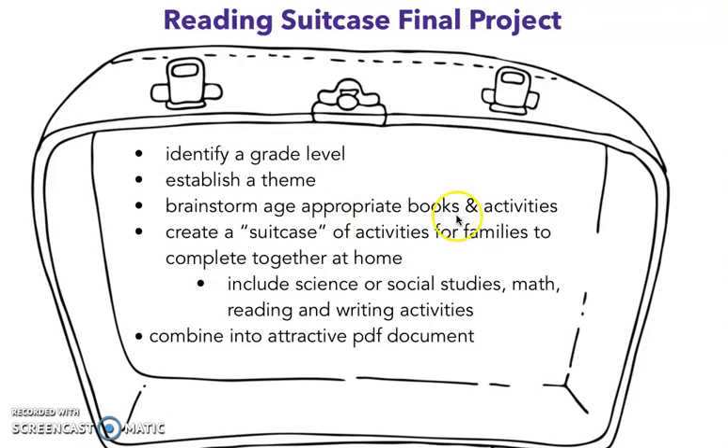Then you're going to brainstorm age-appropriate books and activities. What this really means is get on Google — type in 'third grade American Revolution books' or 'second grade animal non-fiction books.' So you're going to get a list of different books and activities that would work together. And then you're going to create a suitcase of activities for families to complete together at home.